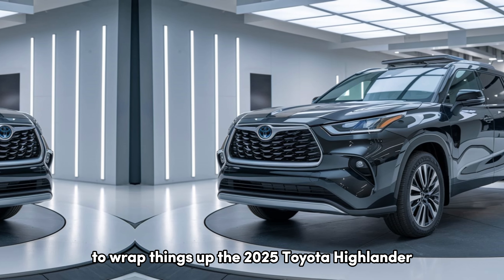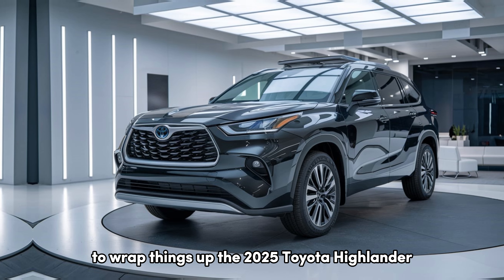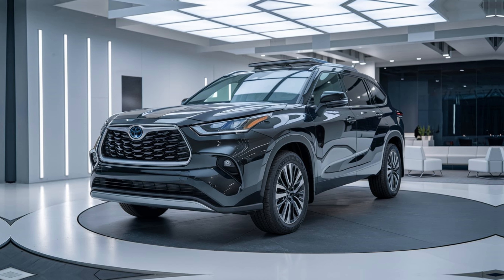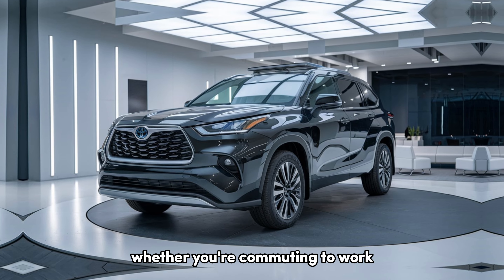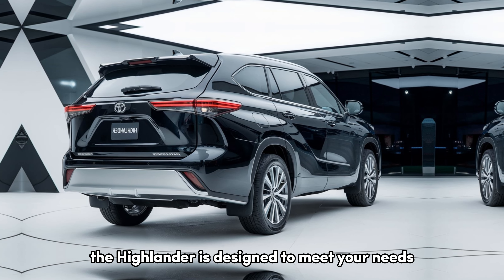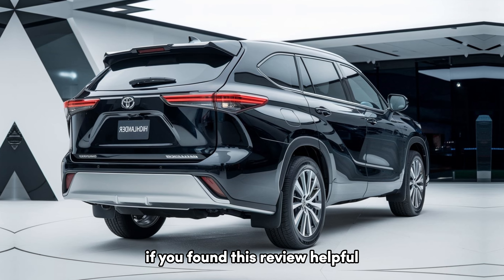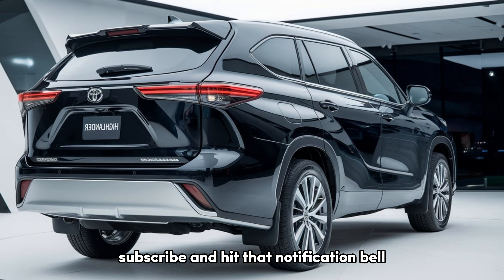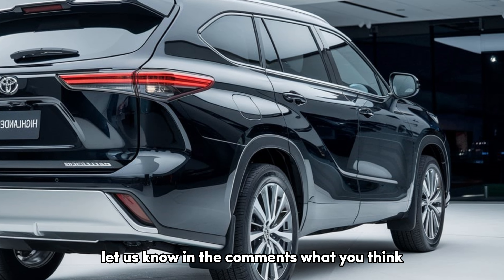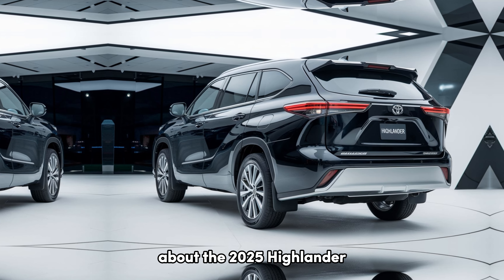To wrap things up, the 2025 Toyota Highlander impresses with its blend of style, technology, and performance. Whether you're commuting to work, taking a family road trip, or navigating city streets, the Highlander is designed to meet your needs. If you found this review helpful, don't forget to like, subscribe, and hit that notification bell for more car reviews. Let us know in the comments what you think about the 2025 Highlander.